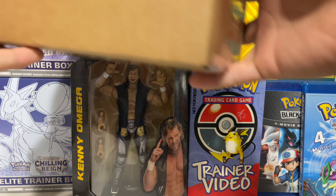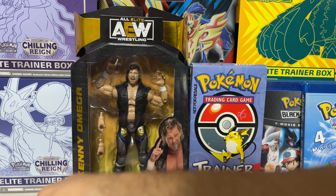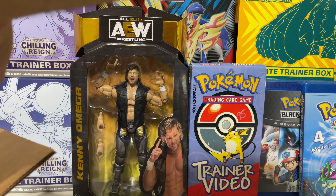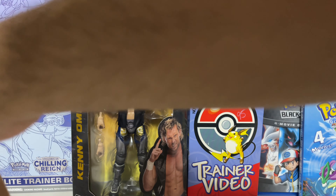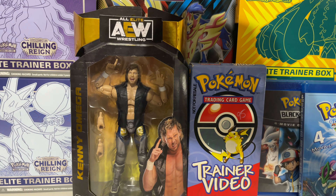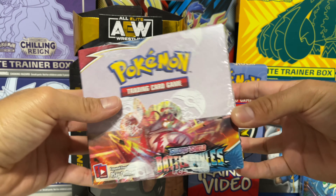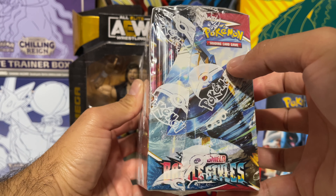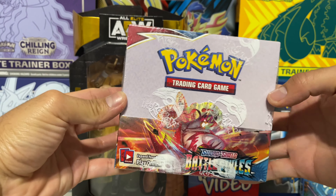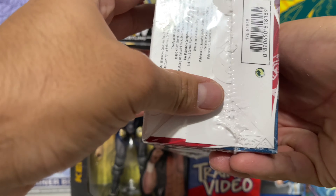Now let's get into the package I got in the mail today. They packed it really well with some bubble wrap. Here we go — this is a Pokémon Trading Card Game Sword and Shield Battle Styles booster box! This looks really really cool. Happy to add this to my sealed collection — it's 36 booster packs, really excited about this.